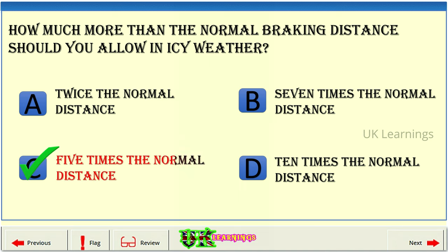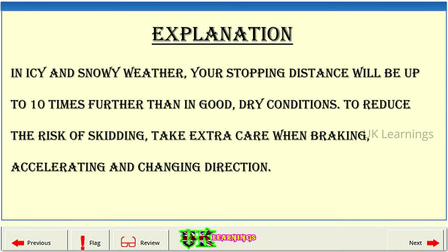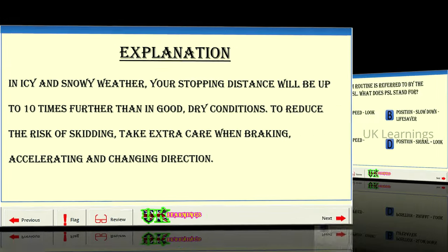The correct answer is D: 10 times the normal distance. In icy and snowy weather, your stopping distance will be up to 10 times further than in good, dry conditions. To reduce the risk of skidding, take extra care when braking, accelerating and changing direction.